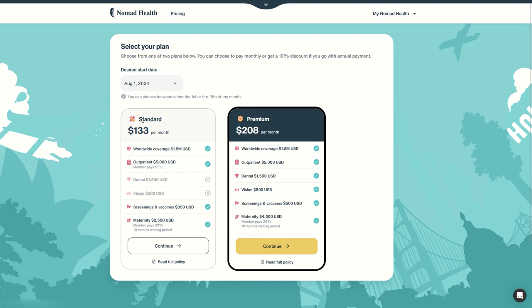So we have two choices: the Standard at $133 per month or the Premium at $208 per month. They both have worldwide coverage up to $1.5 million and outpatient coverage of $5,000. With Standard you pay 10% co-pay; with Premium it's all included.